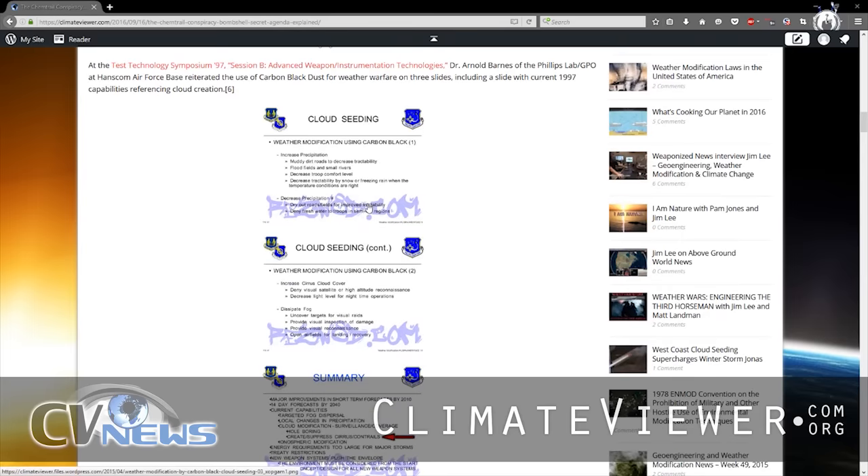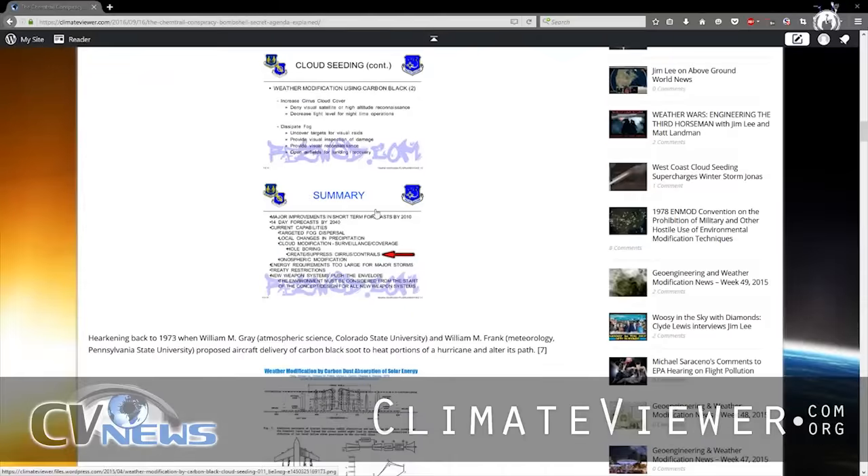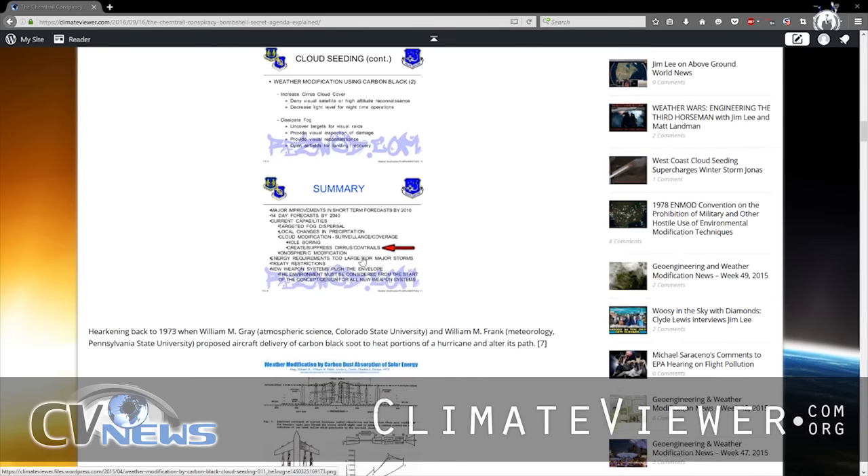Then the next year, there was an actual meeting at the Weather Test Technology Symposium 97, and Dr. Arnold Barnes from the Phillips Lab gave three slides on weather modification using carbon black. In the last slide, near the end: "create, suppress cirrus contrails for surveillance coverage." So that's the military bragging that in 1997 they could make clouds to block out surveillance satellites or help with nighttime operations, making clouds to block satellite spy transmissions from cameras and lasers and directed energy weapons.